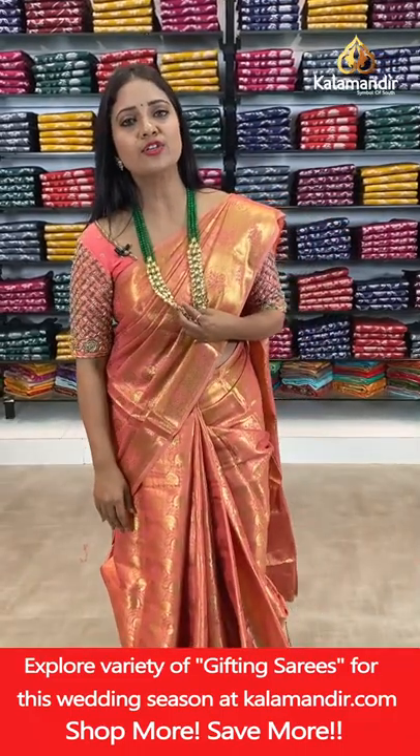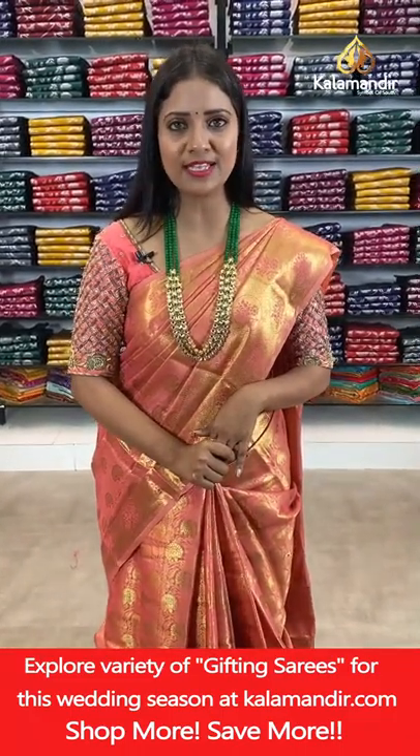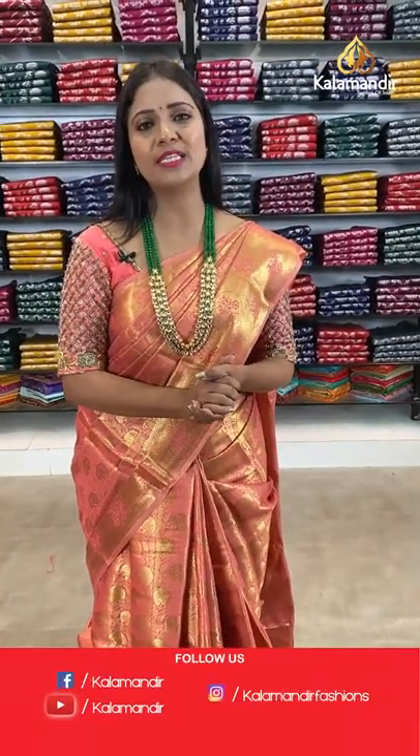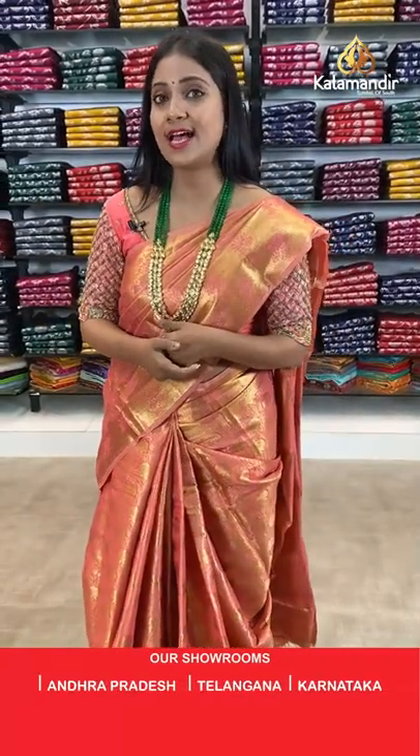For more collections, follow us on social media — Instagram: Kala Mandir Fashions, Facebook: Kala Mandir, YouTube: Kala Mandir. Please subscribe to our channel and click the bell icon to get notified of our regular live video updates.